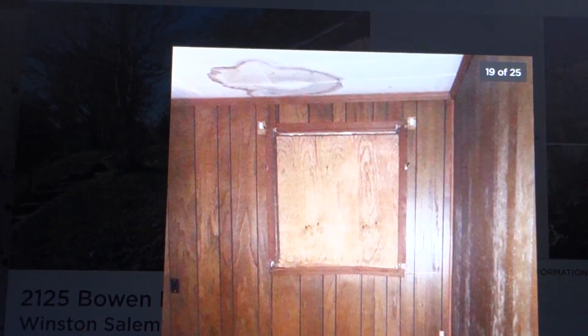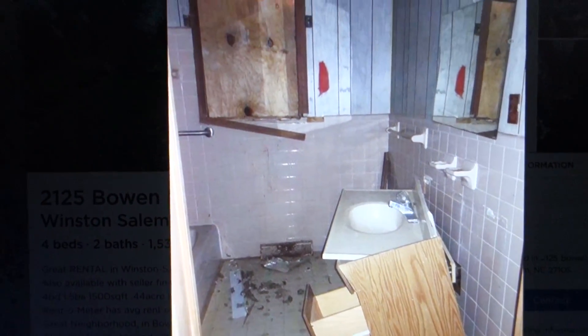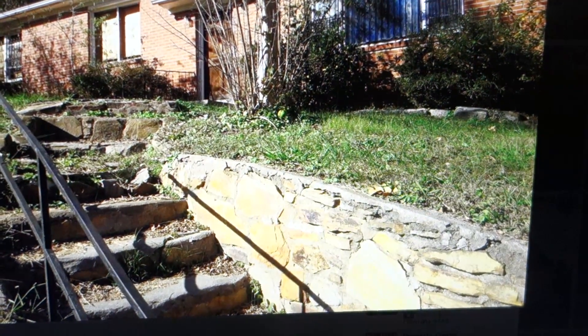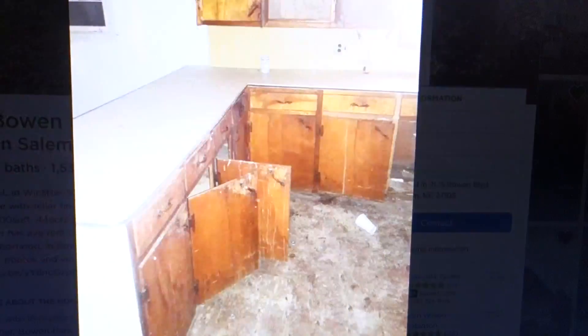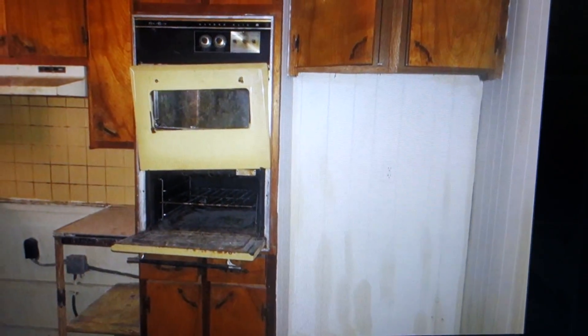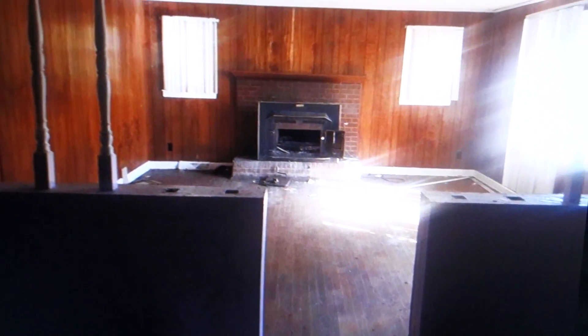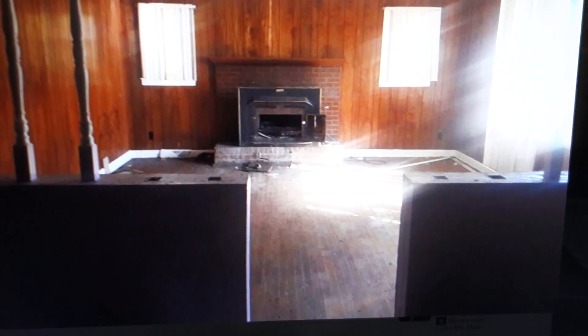I could pay it off within a year, but it would cost more than what the house is worth to fix up. It looks like a meth lab. But look how nice it is with the wood floors. I would do away with the paneling and paint it, but the wood floors and the fireplace — that could be fixed up really nice.